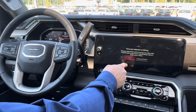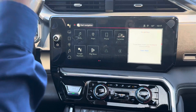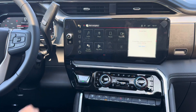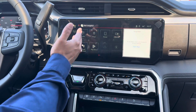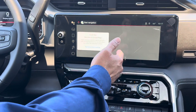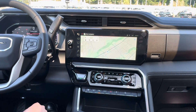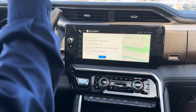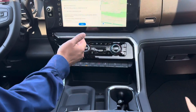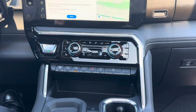Going to the infotainment system — staying in demo mode — we have the Google-based software that we've been seeing in the last few years. This is another cool feature on these trucks. We even have Google Assistant and of course Maps. Apple CarPlay and Android Auto are available once you connect your phone. Another cool thing is we have the sunroof right here. Going to the center of the cluster, we've got ventilated seats, heated seats, and dual temperature control for driver and passenger.